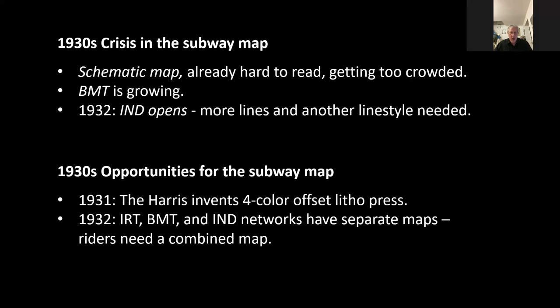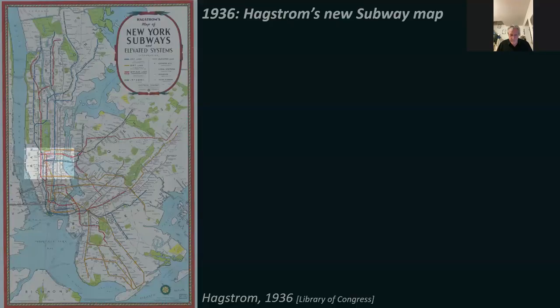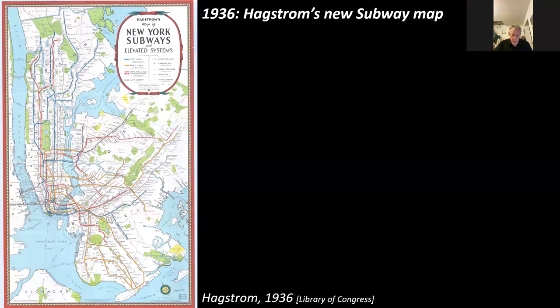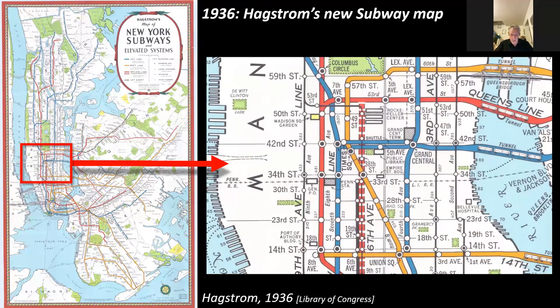Hagstrom now had the technology, he had the demand — it was a chance to create a new map. And that is what he did. The iconic subway map from 1936: this is the copyright version from the Library of Congress. Zooming in, we can see the astonishing improvement in clarity. Those three networks — IRT, BMT, and IND — are now shown by separate colors: blue, orange, and red (the orange later became yellow). Just the sheer clarity of the map is quite astounding for the time. A lot of the streets are removed; just a few cross streets and avenues are shown.